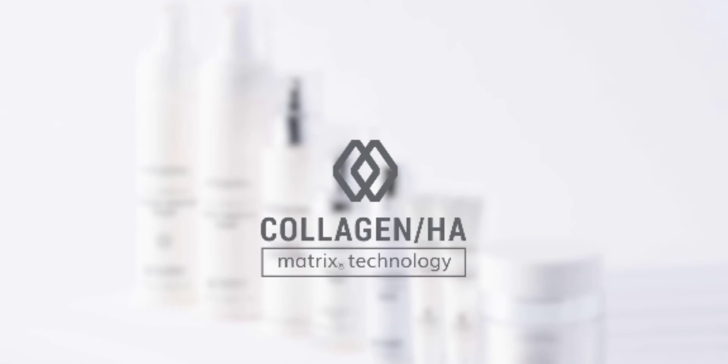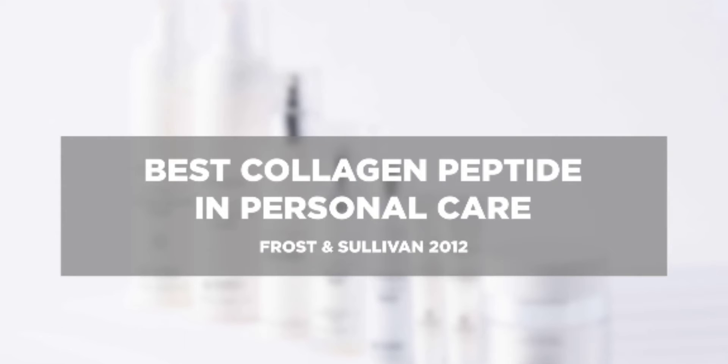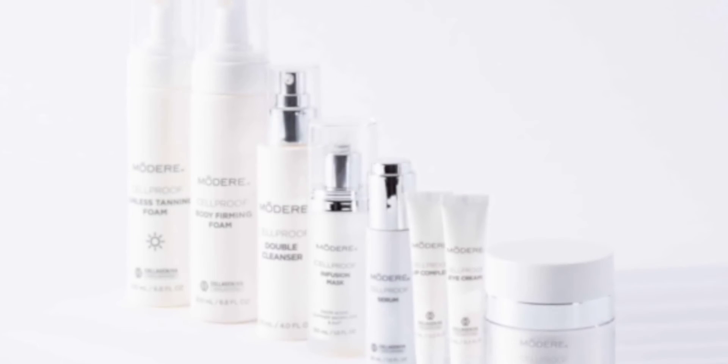Its patented super ingredient, BioCell Collagen CG, is so effective it was awarded Best Collagen Peptide in Personal Care by Frost & Sullivan. That's because it's clinically shown to reduce the most visible signs of aging.